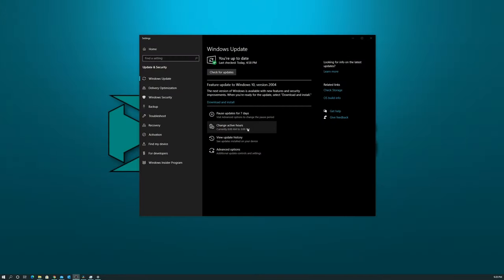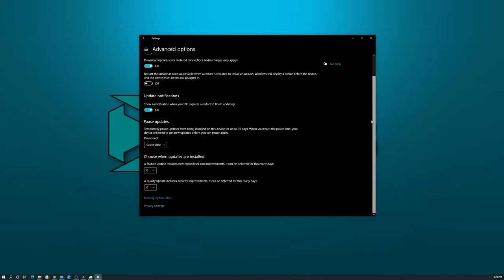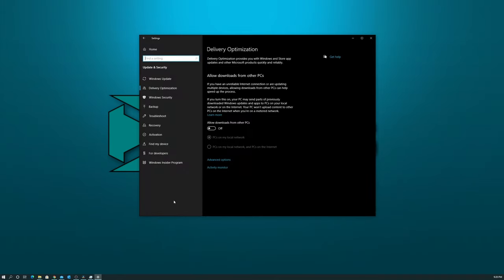Another big misconception is that Windows will shut down right in the middle of using your application and apply updates with no warning. Regardless of what Chromebook ads may lead you to believe, that's not true. You actually have pretty good control over how, when, and what updates are applied in Windows. The only time I've seen an update forcefully shut down my machine was when updates were forced by an IT department on a work computer — not on my home computer, at least not in recent years.